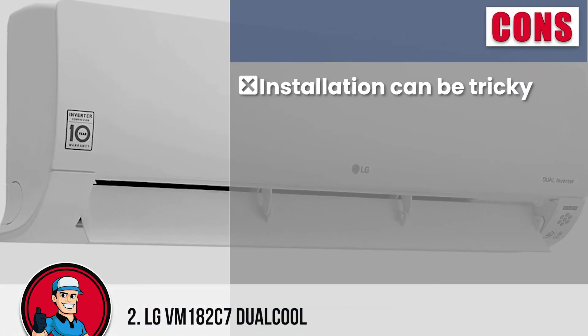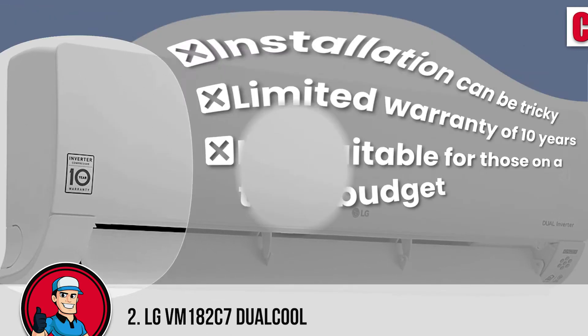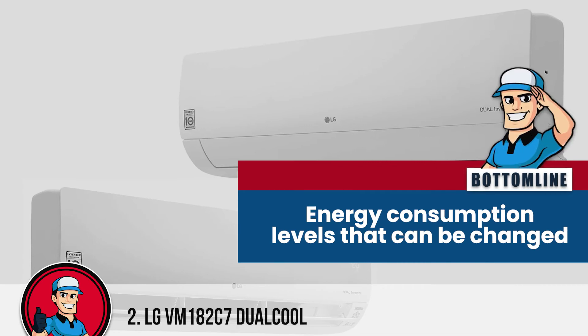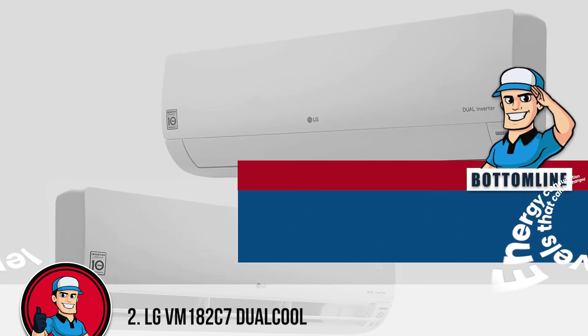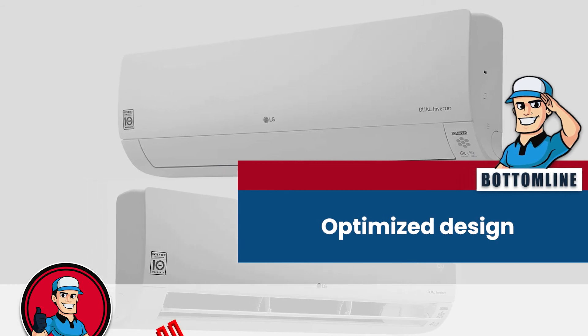However, installation can be tricky, it has a limited warranty of 10 years, and it is not suitable for those on a tight budget. All in all, this mini-split has energy consumption levels that can be changed, an auto-cleaning function for better hygiene, and an optimized design that results in powerful airflow.